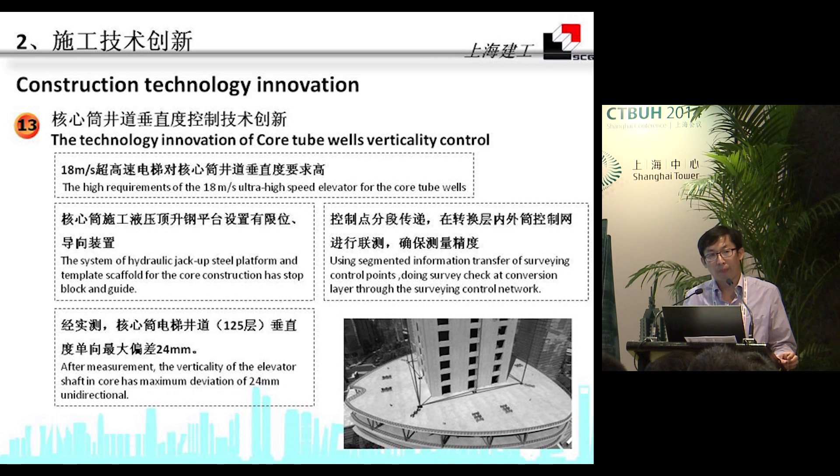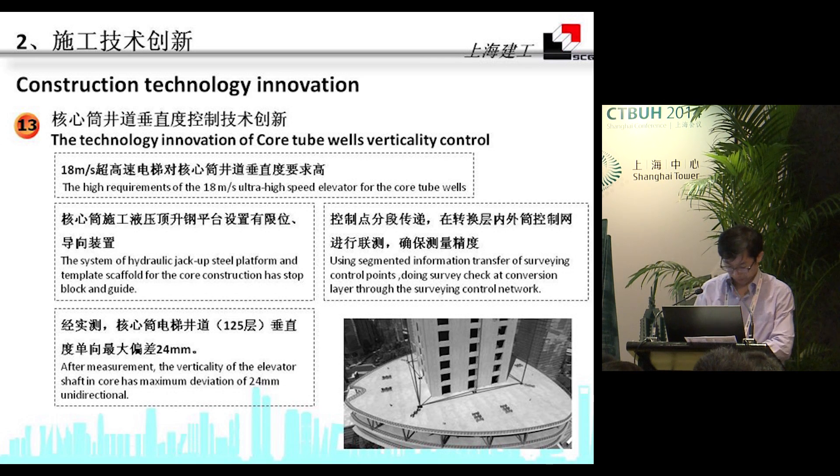Given the high requirements of 18 m/s ultra-high-speed elevators for the core tube shafts, and the hydraulic jack-up studio platform and template scaffolding system used for core construction incorporating dot-block guides, we used segmented information transfer of surveying control points during survey checks at each floor through the surveying control network. According to our actual measurements, the vertical deviation of the elevator shaft is only 24 mm.